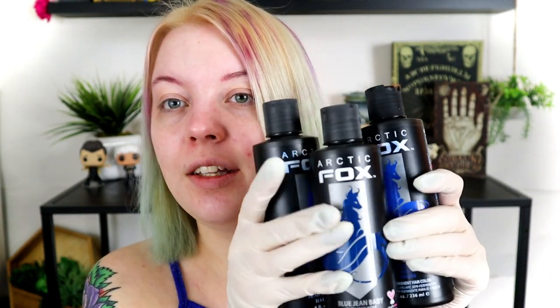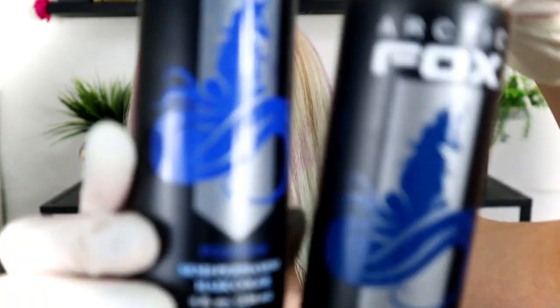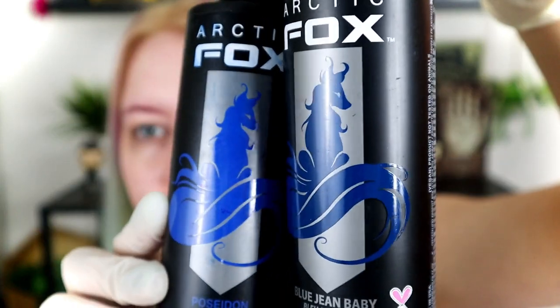Today we're going to use a combination of Blue Jean Baby — I have a full bottle of this, which is a dark navy blue that looks really cool in the advertisements — and Poseidon, because I have like two half bottles of it. We're going to do maybe a little bit more Poseidon than Blue Jean Baby, but we're mixing these blues together. I'll show you the color difference on the bottle. This one's clearly darker, but I need to mix it in because I want to use what I have.